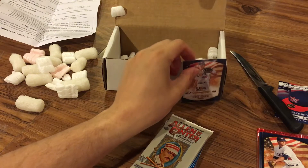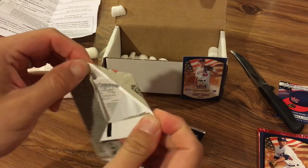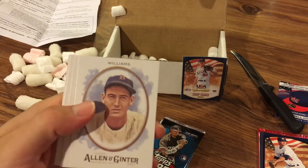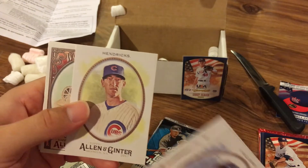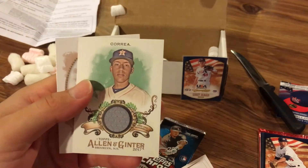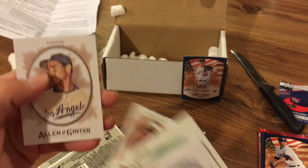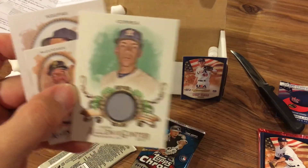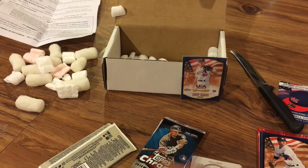Pretty neat so far. Now we'll go with the Allen & Ginter. Not a huge fan of these cards, they're kind of weird, but let's see. Ted Williams — kind of neat — Craig Kimbrell, Hendrix, World's Fair facsimile machine. Oh, got a relic — Carlos Correa, very nice! A mini of Andrew McCutchen and Sandy Koufax, very cool. So I ended up getting a relic of Carlos Correa — wow.